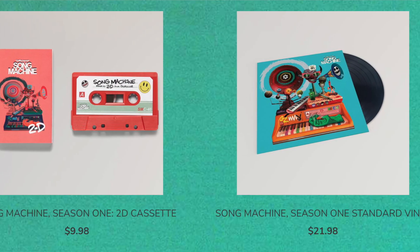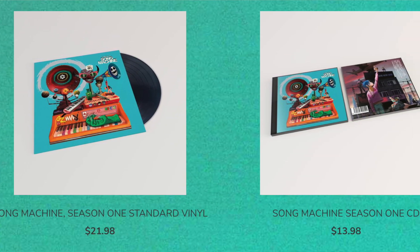There's a regular standard LP. Vinyl Me Please is doing a recycled pressing, which is great — if I were to nab one, I would do the recycled pressing just for environmentally friendly reasons. And there's a deluxe and super deluxe version.